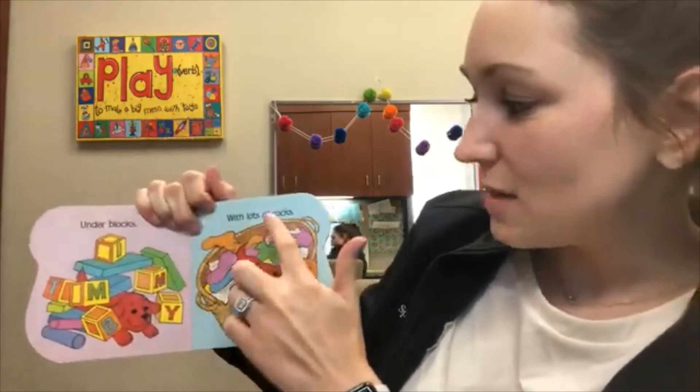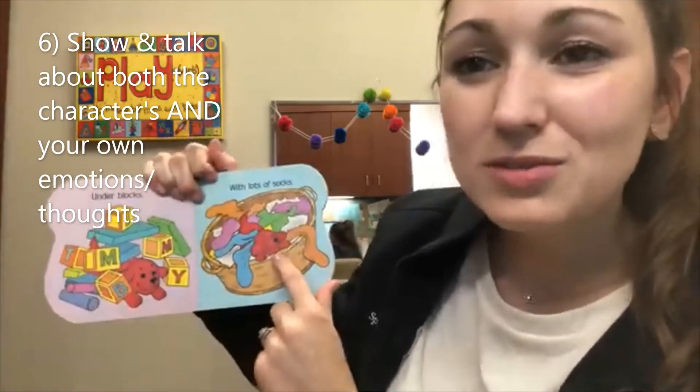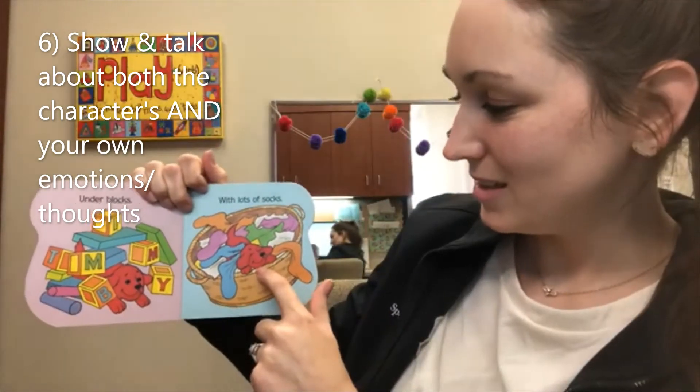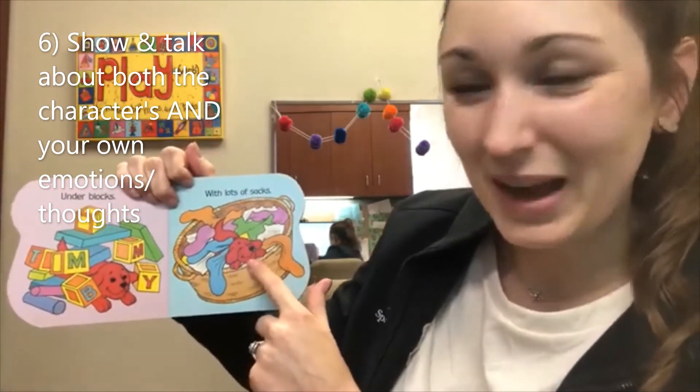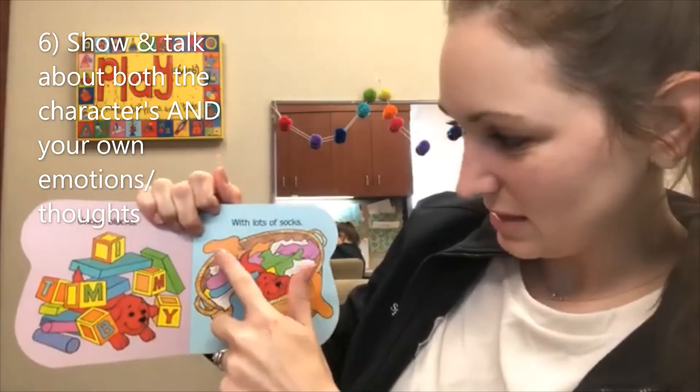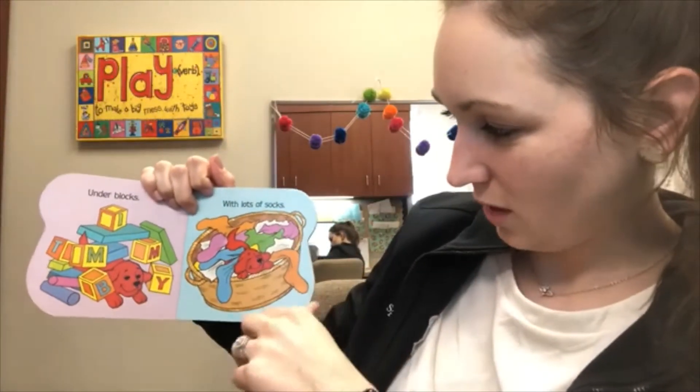With lots of socks. Clifford's in the basket of socks. Silly Clifford. He looks happy. He's smiling. Look at all those socks. Wow.